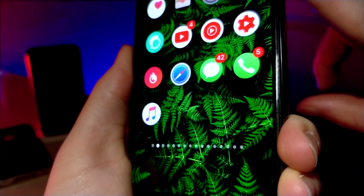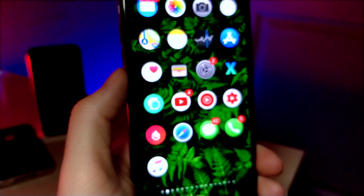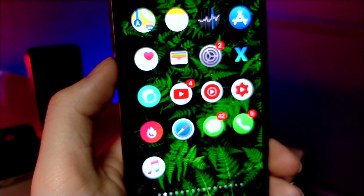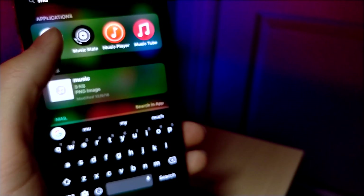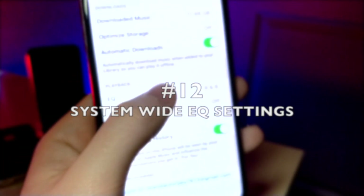Something I would love to see as well is adding another ability when you double-click the power button — rather than just opening Apple Pay, you could choose to open another application or your most recent app. I think a quick toggle button would be really cool, just by pressing the button within a certain sequence of times.